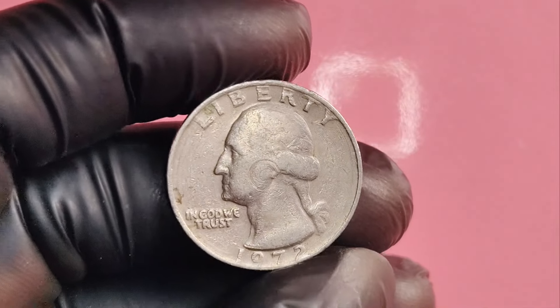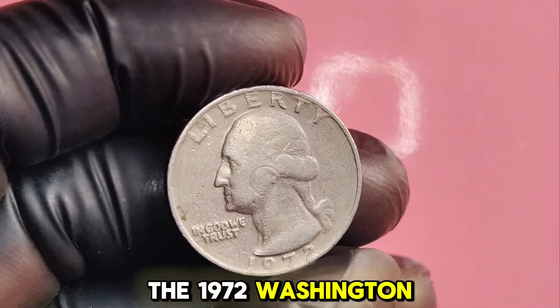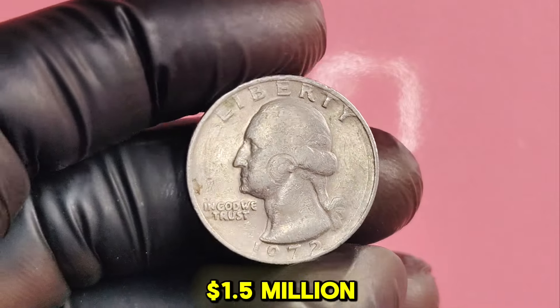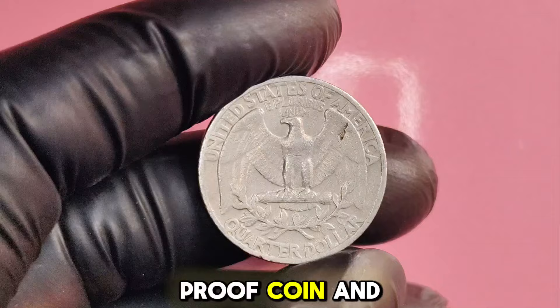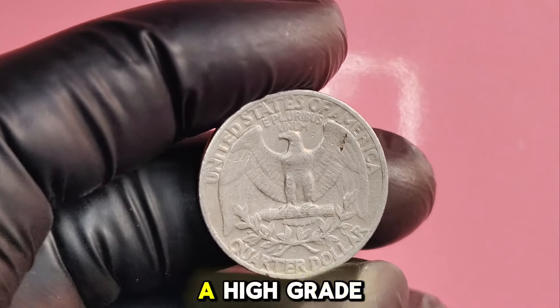So there you have it. The 1972 Washington quarter could be worth up to $1.5 million under the right circumstances. Whether it's a proof coin, an error, or just a high-grade example, keep your eyes peeled for this potential treasure in your pocket change.